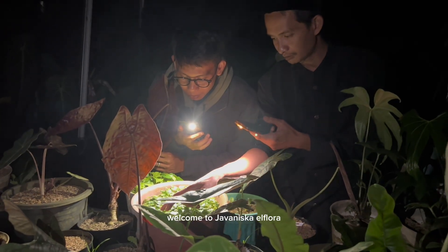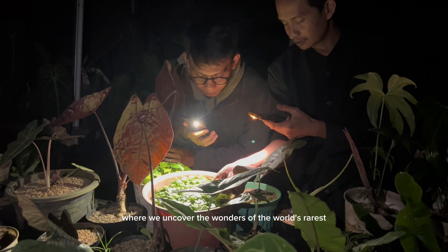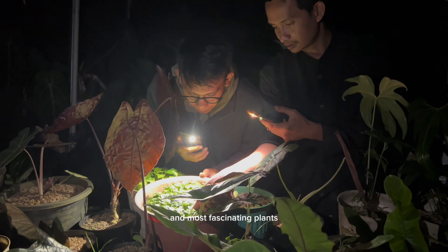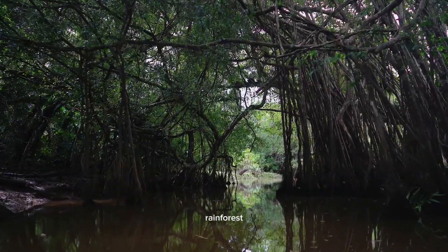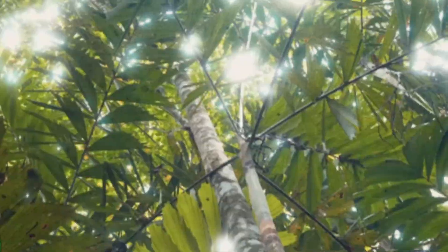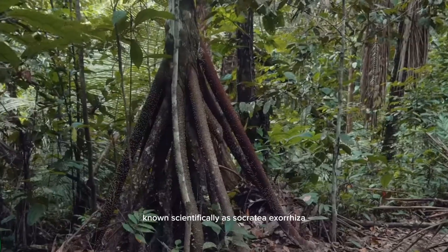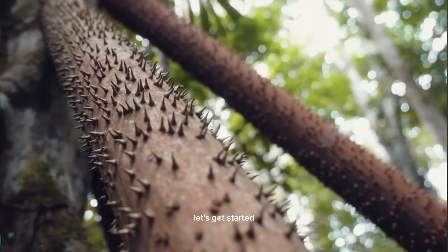Hello, Plantfella! Welcome to Juvenisca El Floro, where we uncover the wonders of the world's rarest and most fascinating plants. Today, we take you deep into the heart of the Amazon rainforest to meet one of nature's most peculiar creations — the legendary walking palm, known scientifically as Socratea exorhiza.